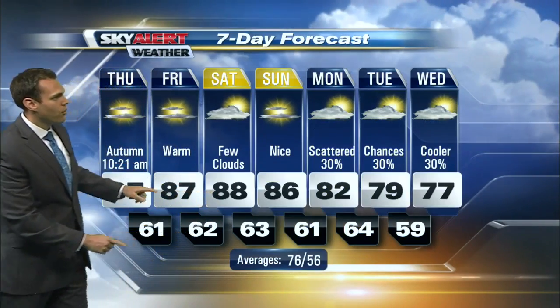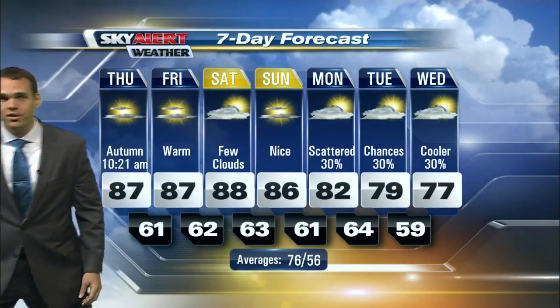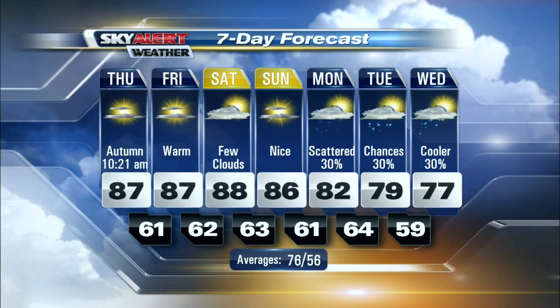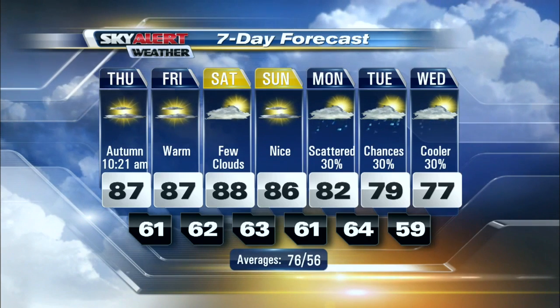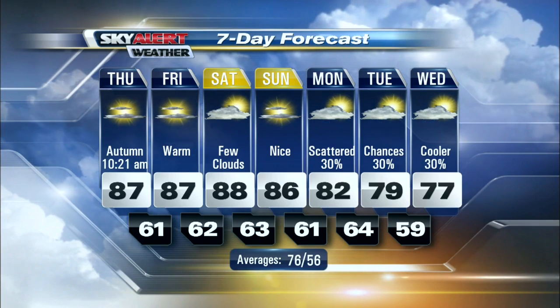That's what we're seeing for your Friday and Saturday — upper 80s. The average high should be around 76 degrees for this time of year, and we're well above that Friday, Saturday, and Sunday. We'll see temperatures eventually drop off into the upper 70s early next week.